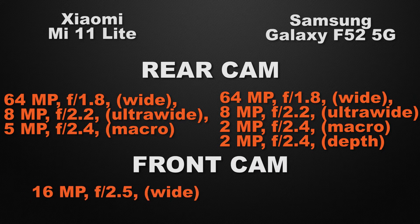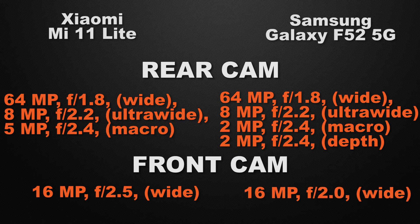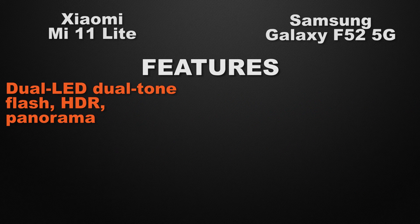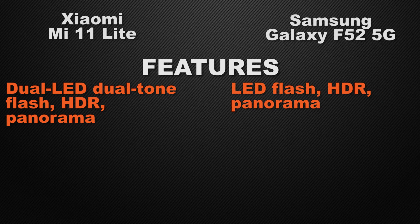About the front camera, both the Mi 11 Lite and the F52 have 16 megapixel wide cameras. The winner here is the F52 because it can take lower-noise photos in low light conditions due to its lower aperture. For camera features, the 11 Lite has dual LED flash, HDR, and panorama, whereas the F52 has LED flash, HDR, and panorama — so the winner is the 11 Lite because it has dual LED flash.